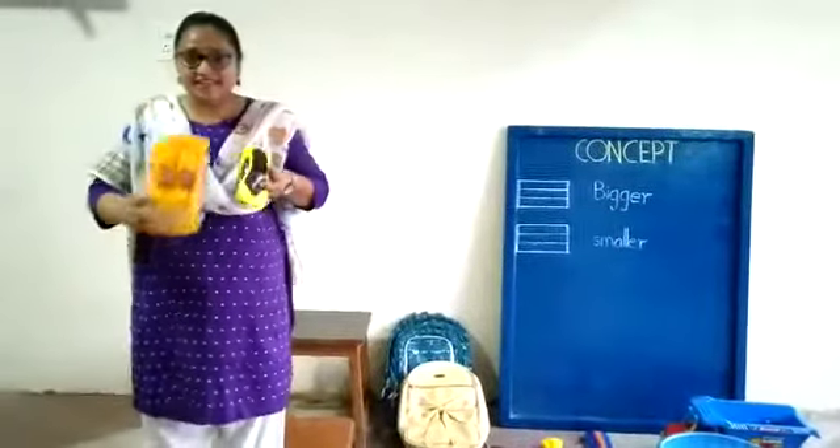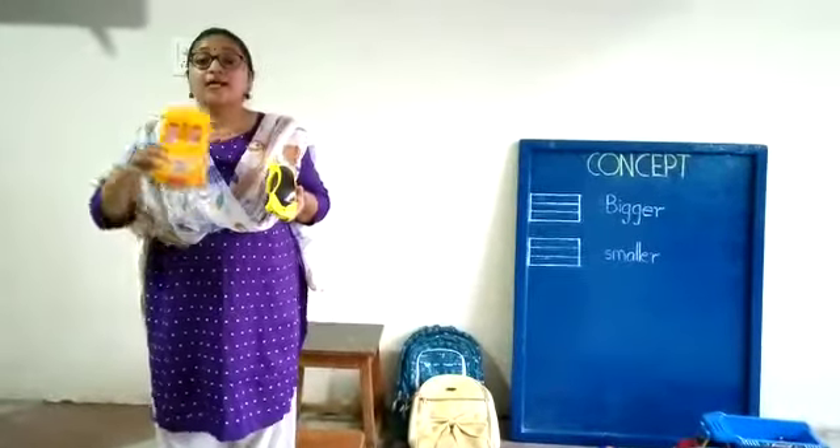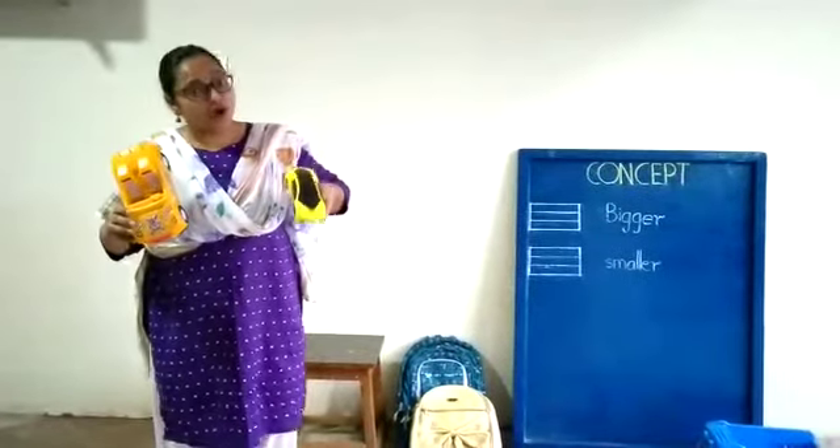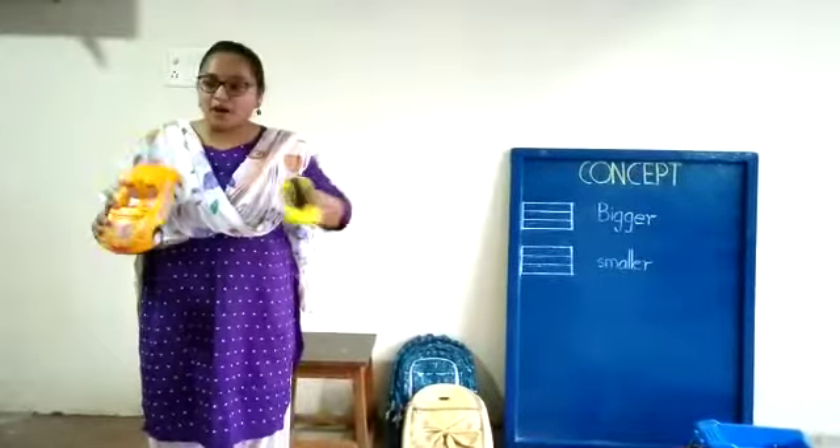What are these? Can you recognize them? Yes. This is a big toy cart and this is a small toy cart — a bigger toy cart and a smaller toy cart.